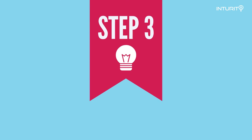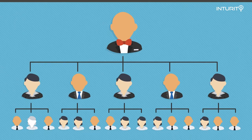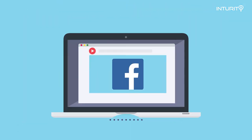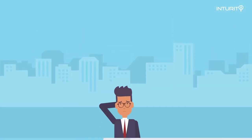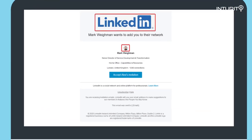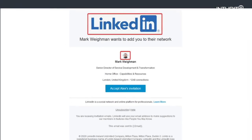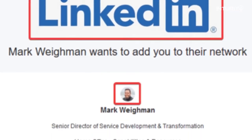Another telltale sign is the logos. Because these emails are made in a hurry so they can send out as many as possible, quality control is not the highest. Look at the logo — is it blurry? Is it clear? Is it the right size? Does anything seem off? Take a close look at this fake email. You'll notice the LinkedIn logo is not the right size — it's really big — and the picture of the person being impersonated is blurry.